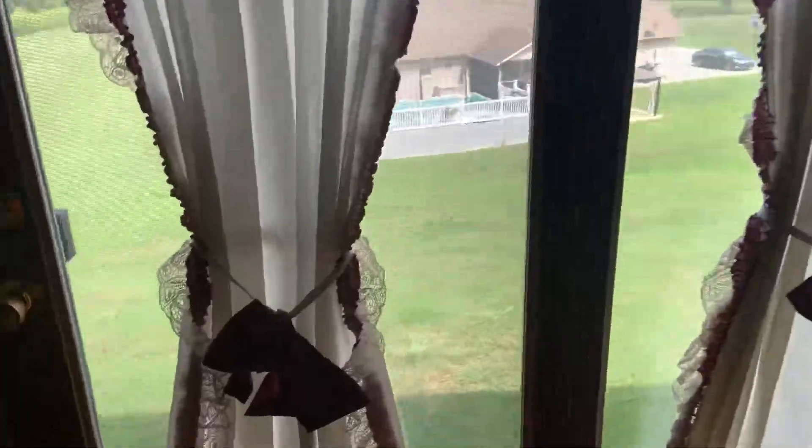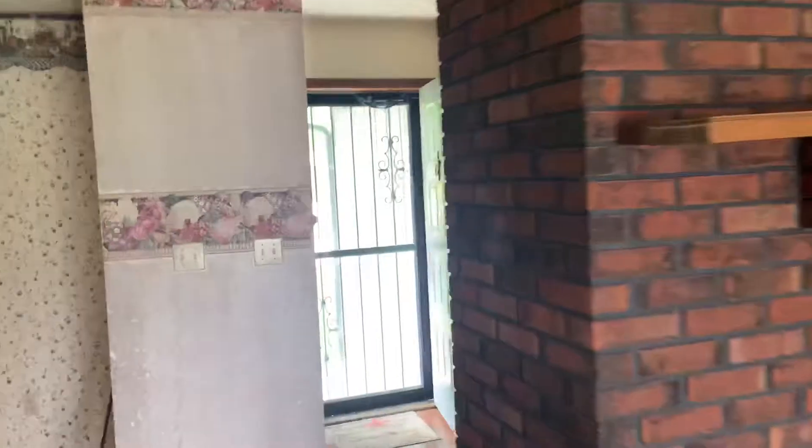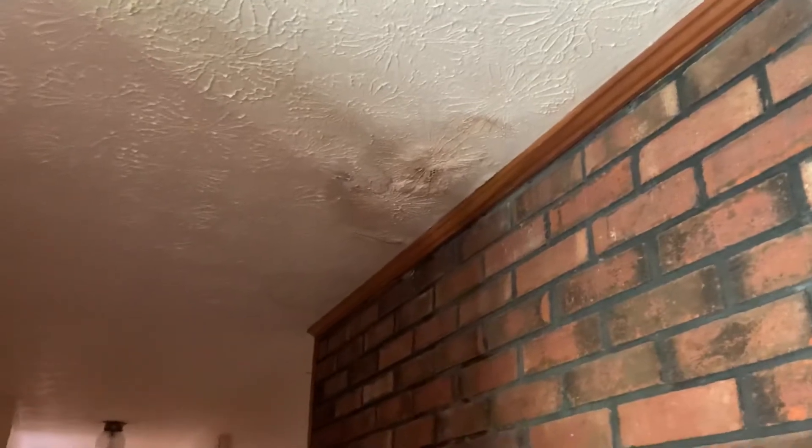There's a fireplace here. These are the doors where that back porch used to be. We'll just keep going.